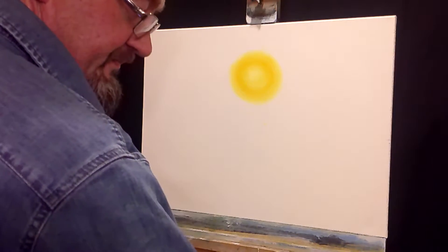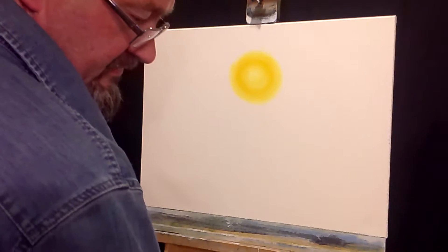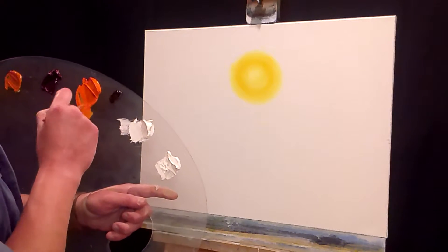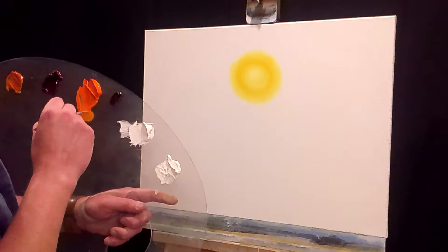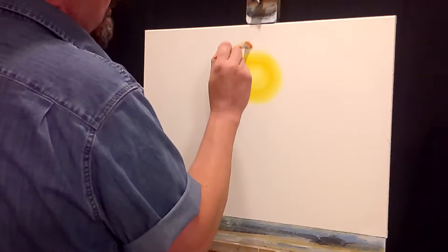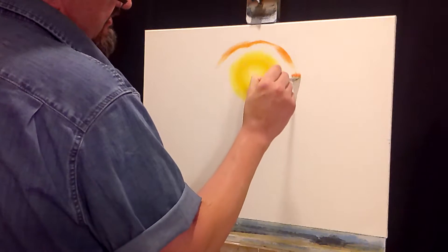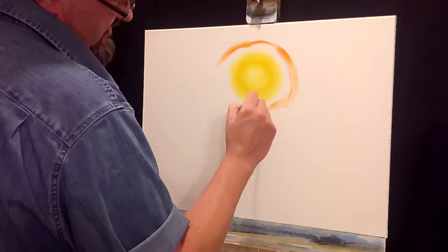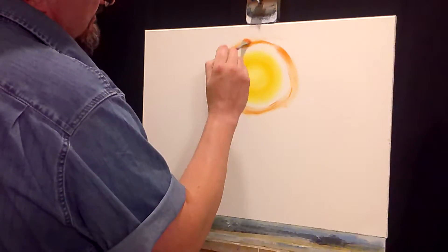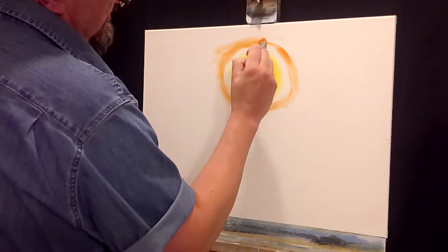So now you've got a glowing sun in the middle. I'm going to show you another one of my little tools here - I just call it a scrub brush. It's a generic, cheap brush. All I'm trying to do is get some color on the canvas with it. I'm going to come out here with a cad orange, leaving a little bit of space between the yellow and the orange - leaving that space for blending. You'll see why we did that in a minute.